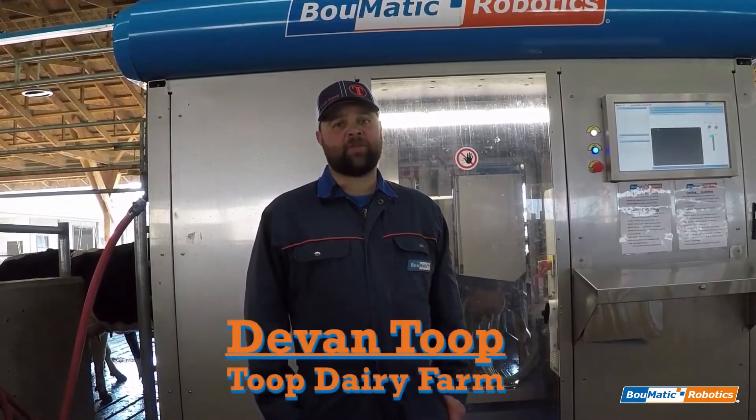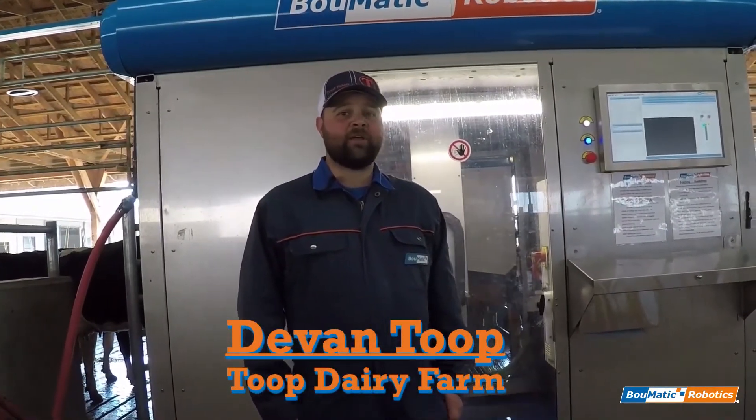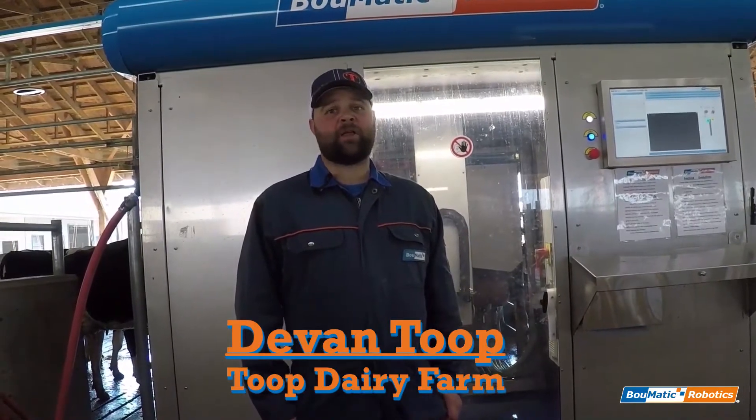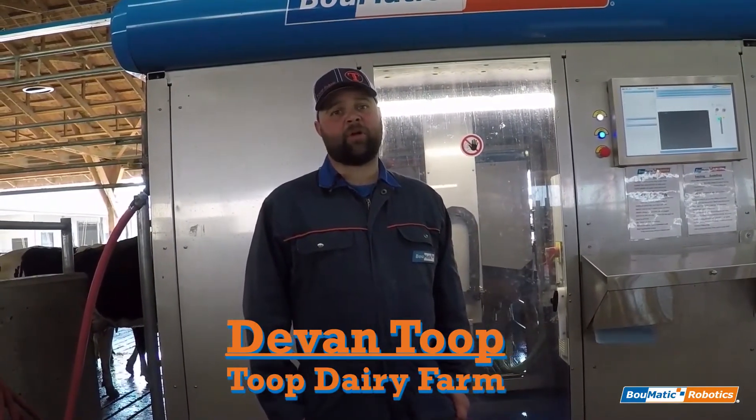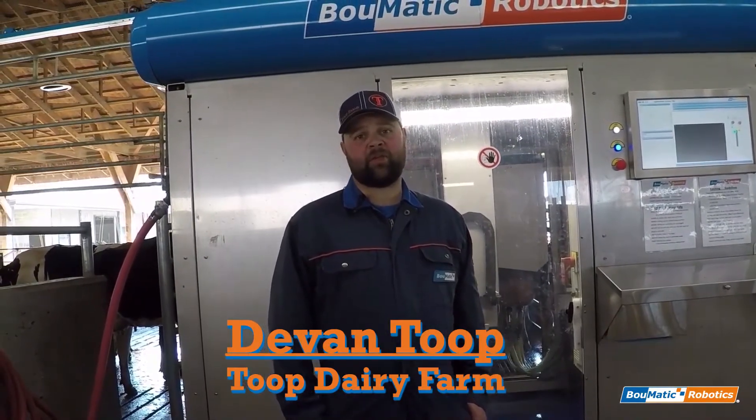Hi, I'm Devin Toop. I'm Vice President of Toop Farms, LTD, here in beautiful Chilliwack, British Columbia, Canada. We've been running the Bomatic Robotics 3D camera for about three weeks on our three MRD1s and our one MRS1.